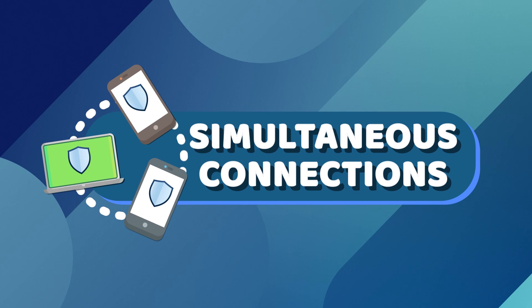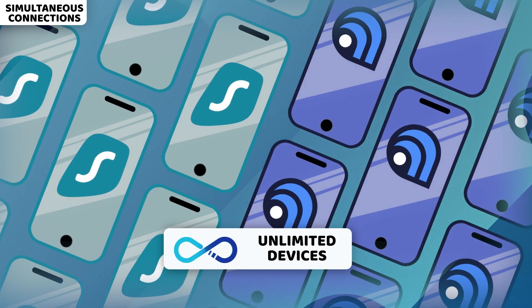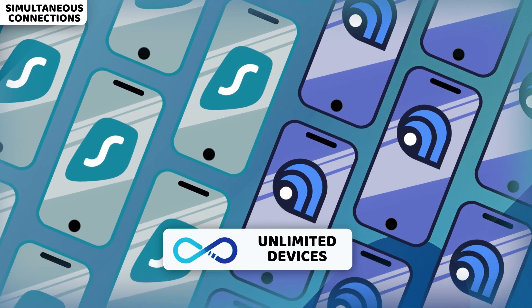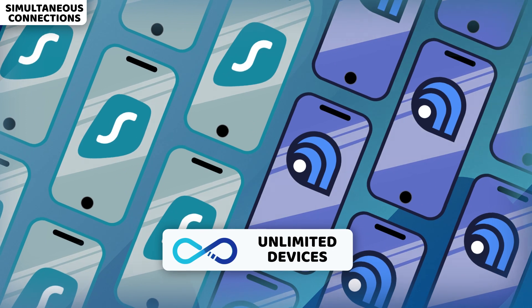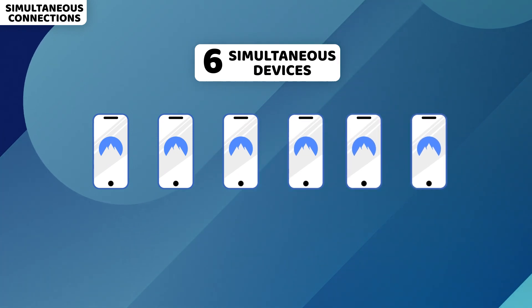One more important point for every Mac user is simultaneous connections. I want my VPN to be able to protect my iPhone or iPad as well. In that regard, both Surfshark and Atlas VPN are impeccable, as they have no limits on how many devices you can use at the same time. Meanwhile, NordVPN has restrictions here — only up to six simultaneous connections per account.